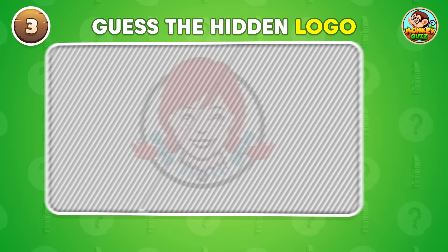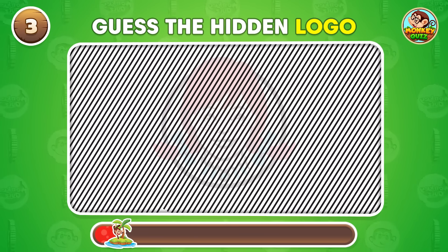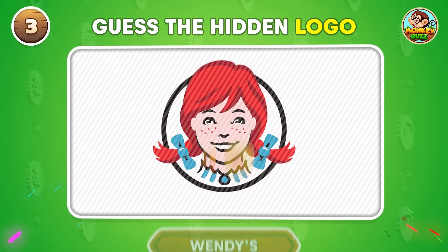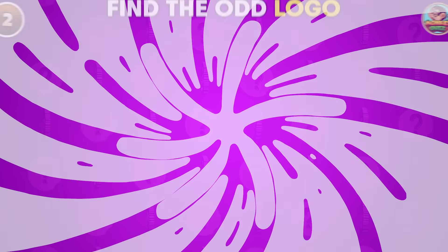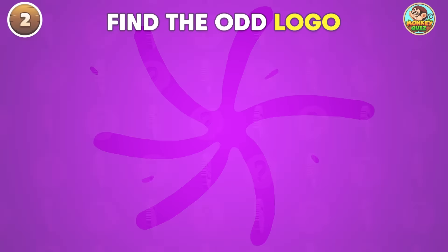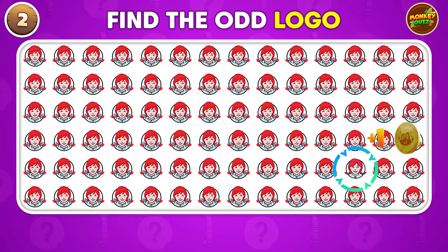Can you identify the concealed logo? Which logo looks out of place? This one looks out of place!